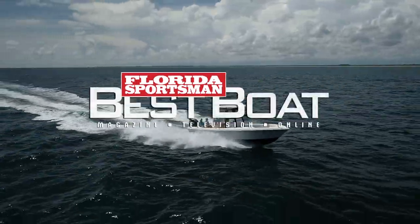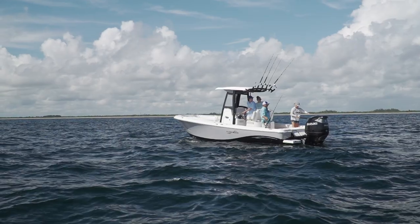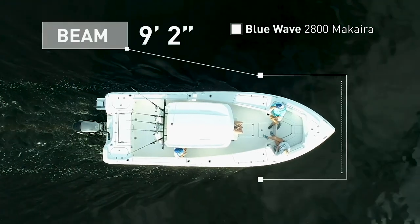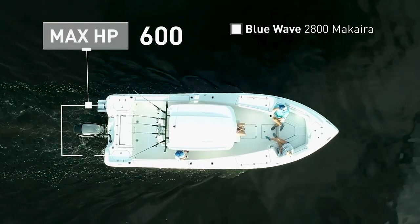Join our hosts as they step aboard the Blue Wave 2800 Makaira, a hybrid center console boat designed to fish. The Blue Wave 2800 Makaira has an overall length of 27 feet 10 inches, a beam of 9 feet 2 inches, and a max horsepower rating of 600.